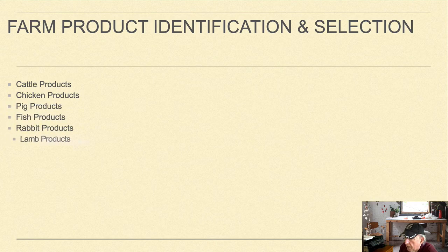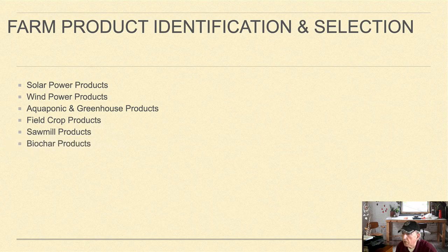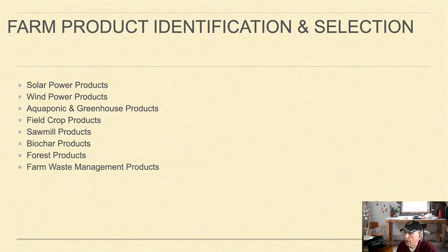The next component is farm product identification and selection. These products consist of cattle products, chicken products, pig products, fish products, rabbit products, lamb products, animal feed products, solar power products, wind power products, aquaponic and greenhouse products, field crop products, sawmill products, biochar products, forest products, and farm waste management products.